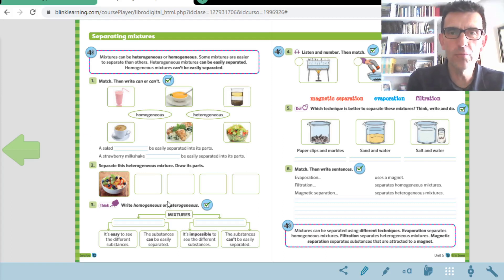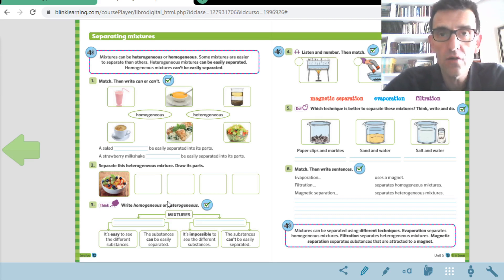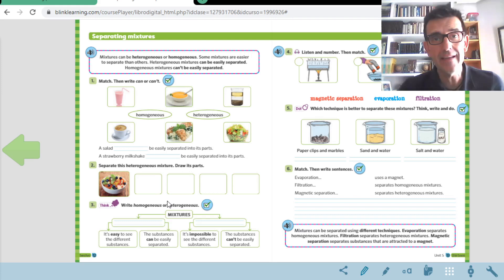Oh, children, good morning. Welcome to a new science class. Today is the 1st of June 2020, Monday. We have changed the month — May was finished and we started the new month, June. So it's the 1st day of June and the last month of class.